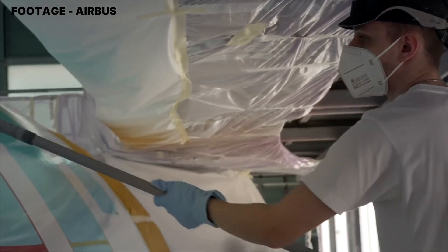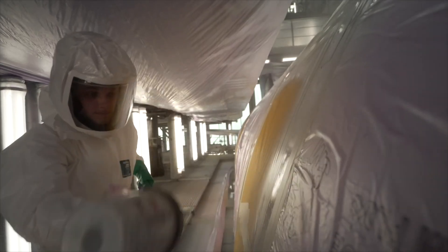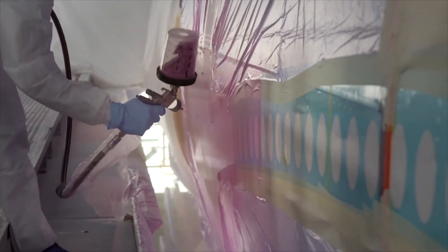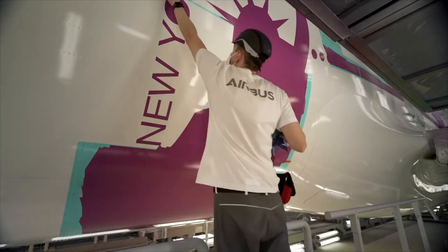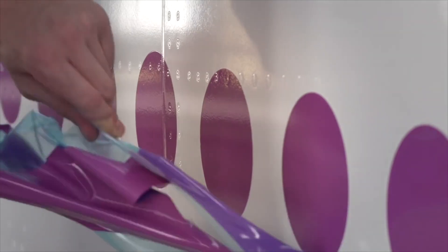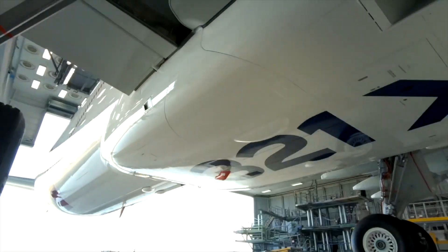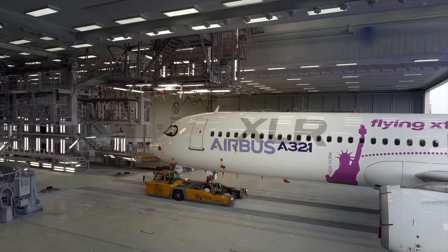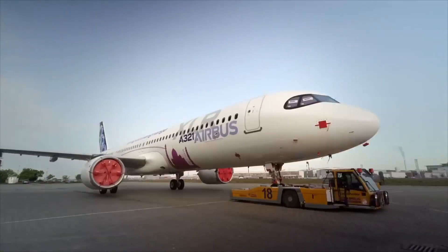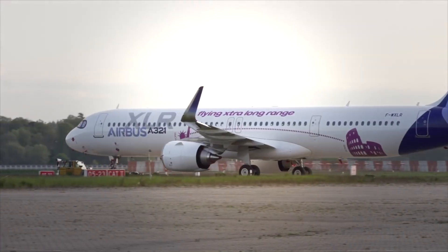However, in a surprising announcement earlier this week, Airbus confirmed there will actually be four prototypes of the XLR. The first prototype, which bears serial number 11,000, was used for the first test flight in June. Two other prototypes are in an advanced stage of manufacturing and should be ready soon. The final prototype is actually an A321neo aircraft being modified to resemble the characteristics of the XLR. This aircraft, which has the serial number 6839, has already been fitted with the new inboard flap system unique to the XLR.